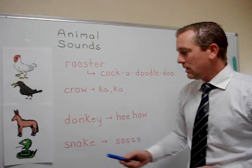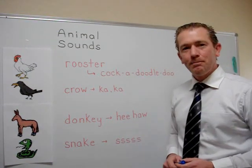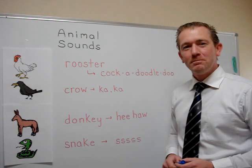And finally, snake. The sound a snake makes is simply ssss, ssss. Now you try.